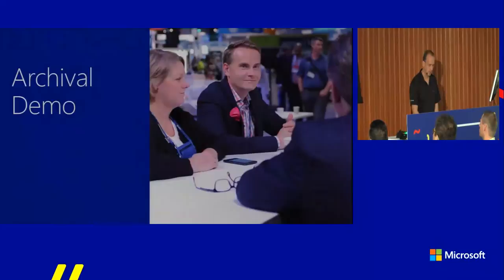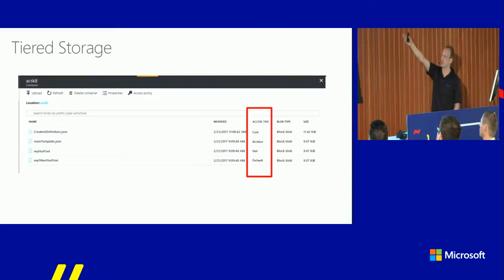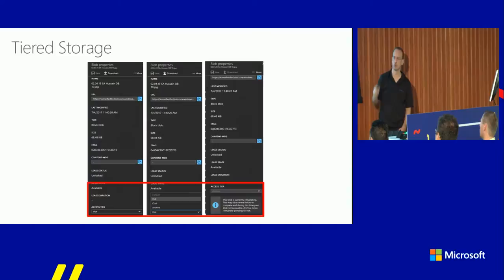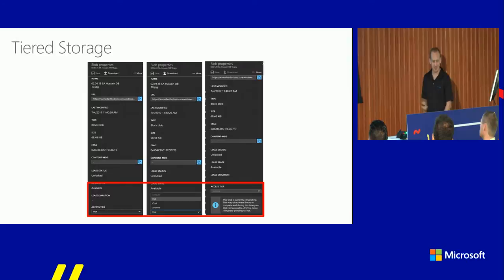To summarize the demo: in the portal you can see and change the access tier. When tiering a file back from archive to hot, it says it's currently rehydrating — that can take a couple of hours. Our goal is to stay under 15 hours for files up to 50 gigabytes. We are working on more advanced features to pay a little extra to jump ahead of the queue for faster retrieval.